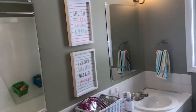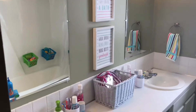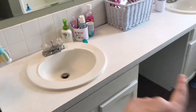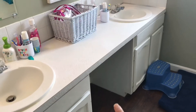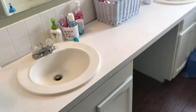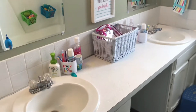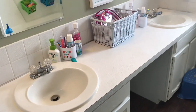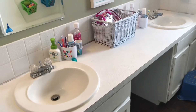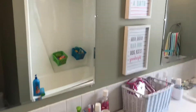Okay, so this is my kids' bathroom — it has much to be desired. This was the vanity that came with the house — it's like two little vanities with a space underneath and a big countertop on top. It's going to do great for right now. My kids are five and two — well, almost six and three — and they're just going to be hard on the bathroom, so maybe when they get bigger we'll replace the vanity, but for now it works.